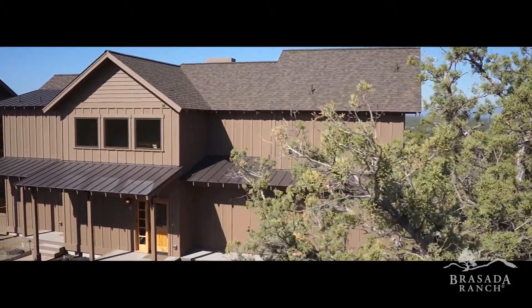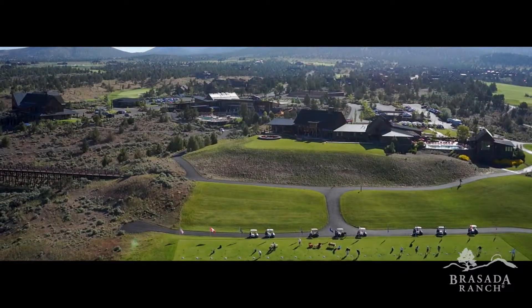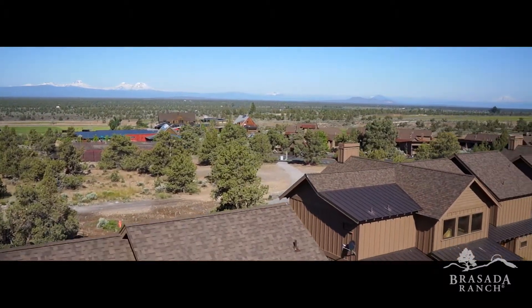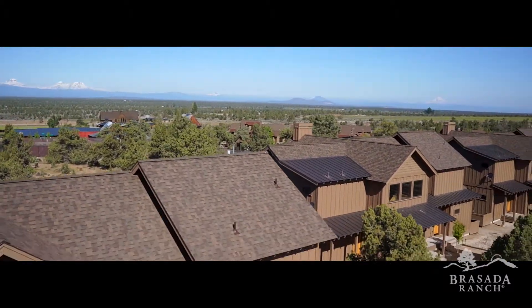The Cascade Cabins are located just steps from the heart of Brissada Ranch, featuring stunning views of nine Cascade Peaks, from Mount Bachelor to Mount Hood.